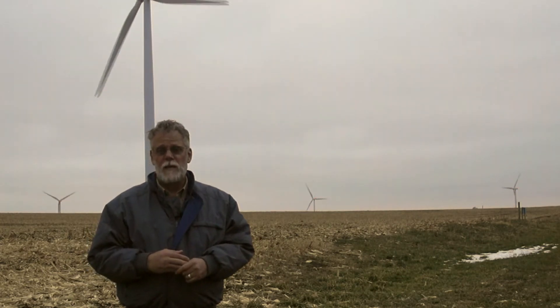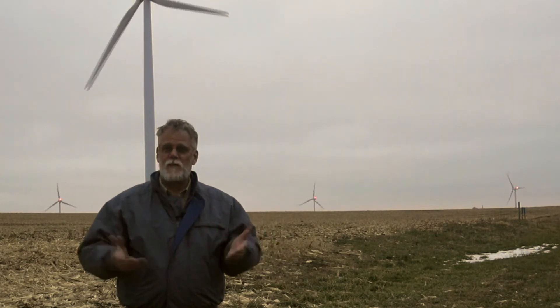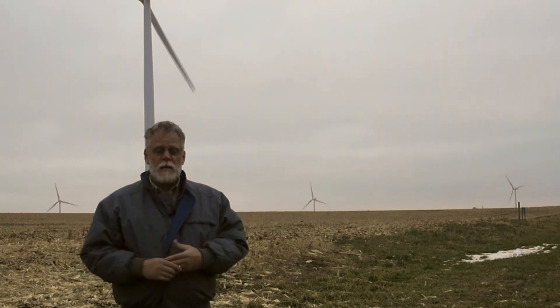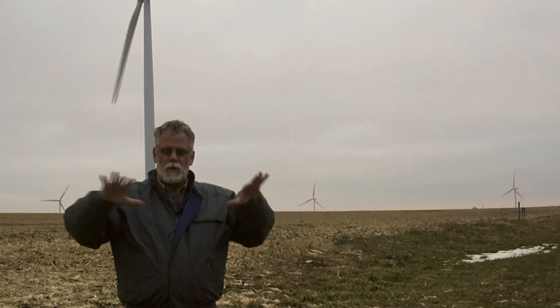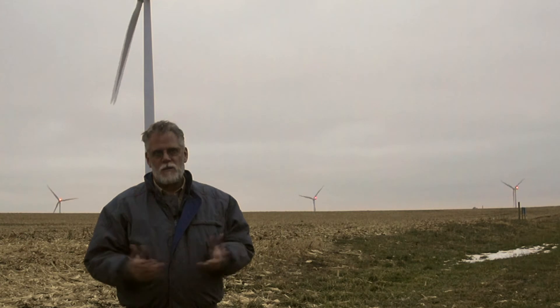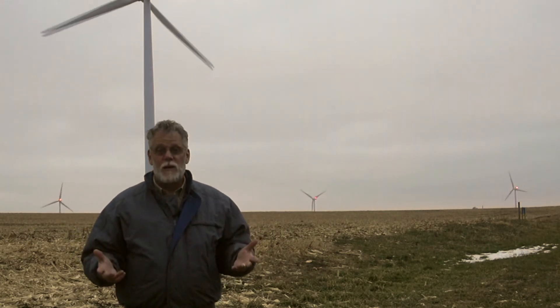Wind farm companies do try to do things to lessen the effect on local people on the ground. There have been inventions that create a kind of cradle to put the light in, so the light goes up and out but doesn't really cast down, trying to lessen the effect on the ground. Those work to a certain degree.